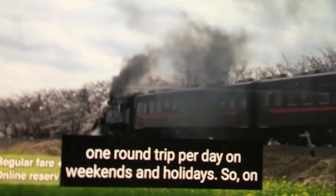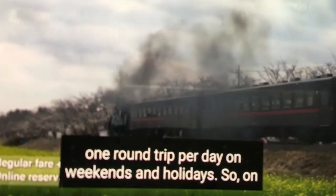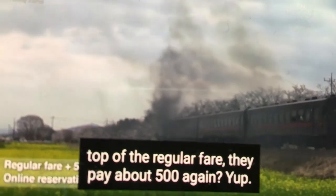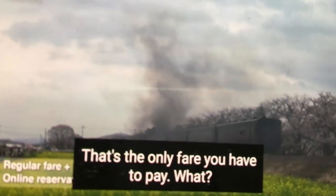SL Moka operates one round trip per day on weekends and holidays. On top of the regular fare, passengers pay about 500 yen — and that's the only additional fare you have to pay.